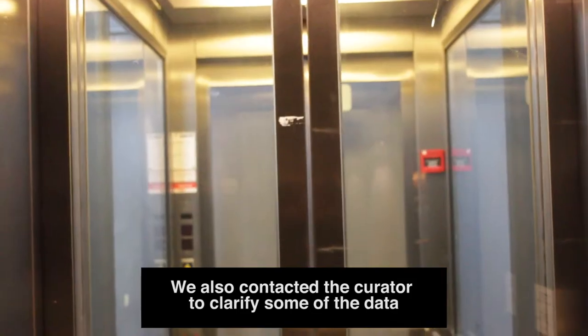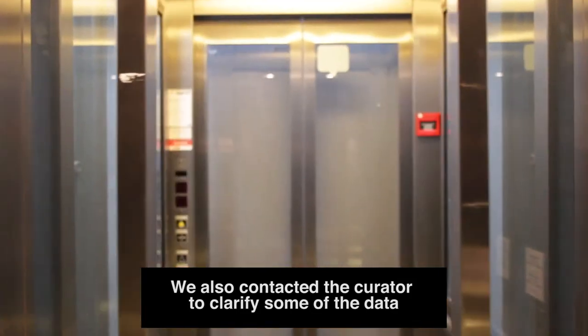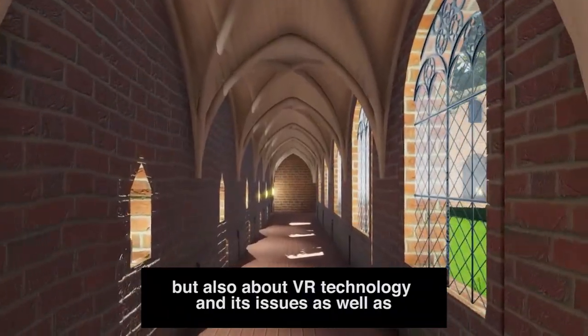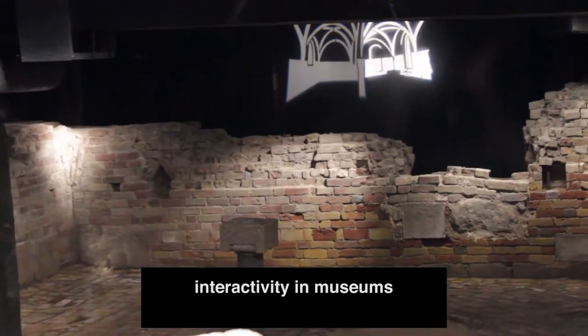We also contacted the curator to clarify some of the data. Research was conducted not only about the monastery itself, but also about VR technology and its issues as well as interactivity in museums.